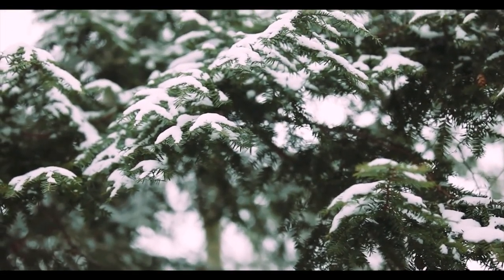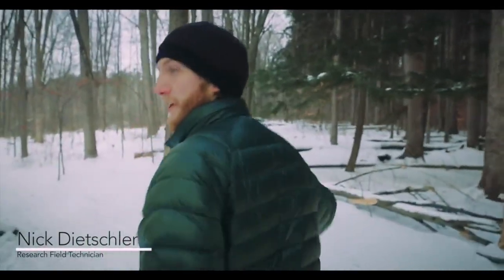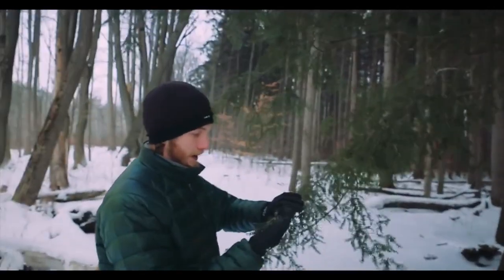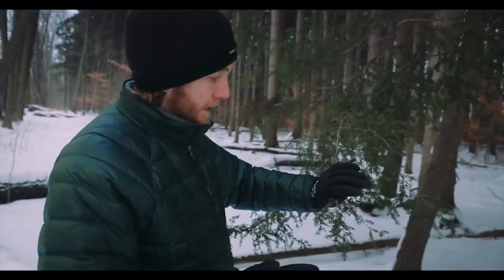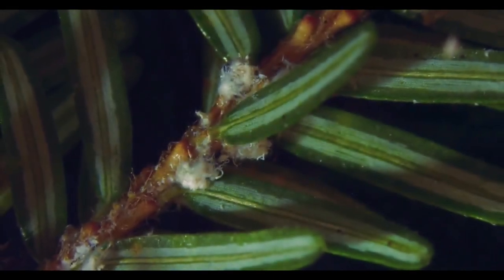Very often you can find hemlocks in the understory like this. They can stay suppressed in the understory for years until they get enough light to grow into the canopy. The needles of the Eastern Hemlock are two-ranked, so they grow flat along the twig, and they're very, very dark green. When you flip it over, you can see the bicolored foliage — two white stripes that go down the underside of the needle.